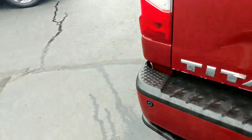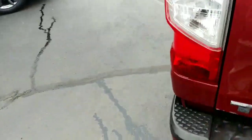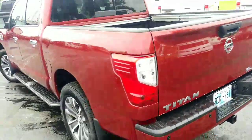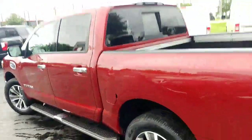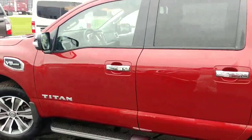You do have a little step here to assist you getting into the bed of the truck. Like I said, it's just an awesome-looking truck — a nice pre-owned vehicle.